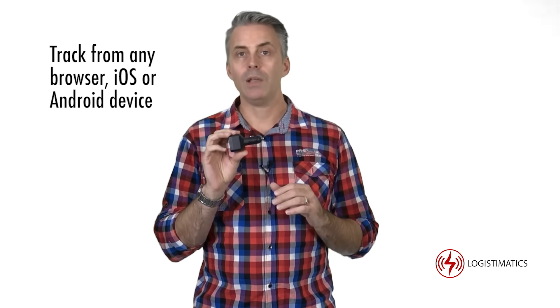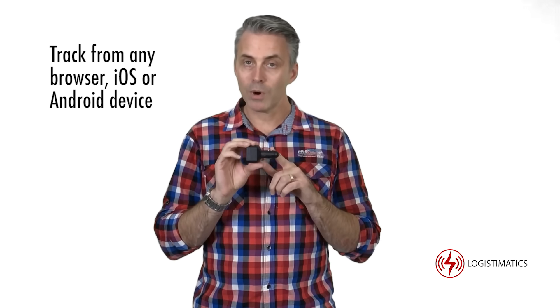You can track the Car Charger Tracker from any web browser or on your smartphone by downloading the iOS or Android app. When you log into the tracking app, you can see where the tracker is right now and anywhere the tracker has been.